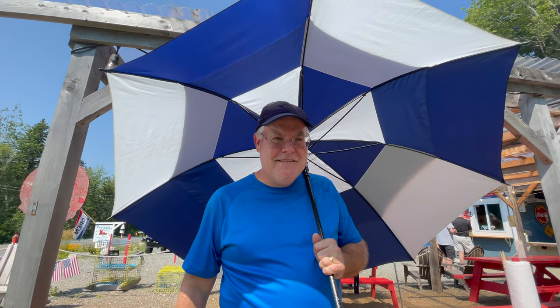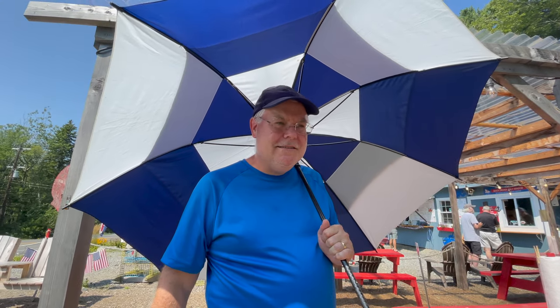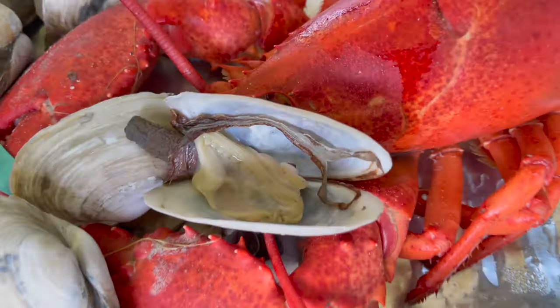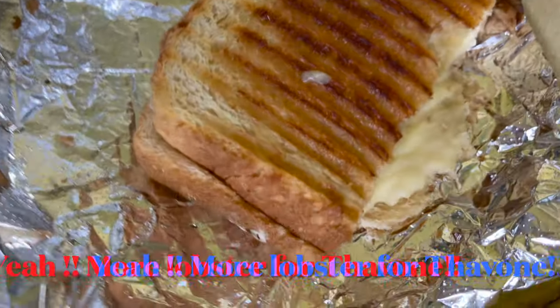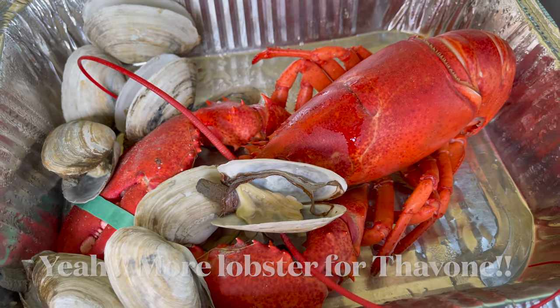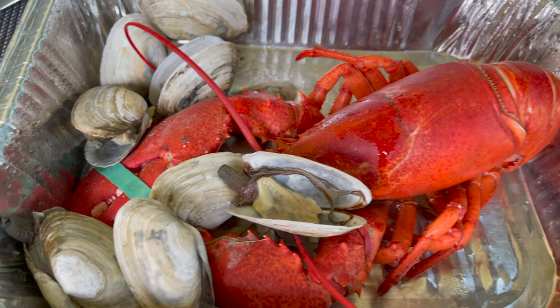Nice umbrella, eh? It's a good umbrella. It's a good idea to have an umbrella — it's very hot, especially if you're standing in line. It was a really long line the other day. Both visits, Tavon had lobster and clams, and I had a hot dog and grilled cheese, because I am not a big fan of lobster. Here is Tavon's meal, before and after.